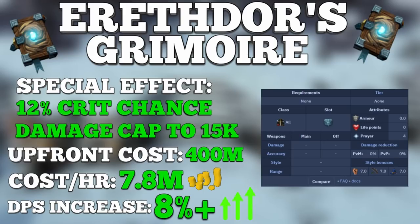The grimoire also gives a plus 7 style bonus to all styles and a plus 4 prayer bonus, just like the illuminated god books. In terms of DPS increase, the grimoire raises your DPS by about 8%, and that's not including the raised damage cap, making it an absolutely massive DPS increase. However, the cost to use the grimoire — not including the 400 million upfront — is around 7.8 million GP per hour.